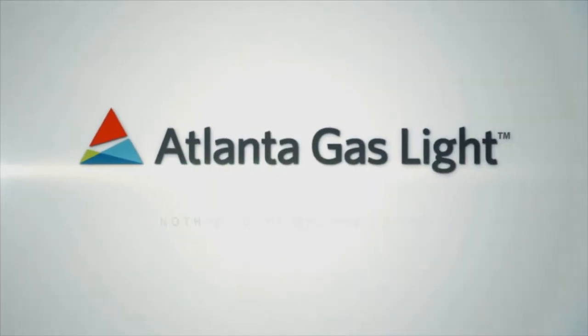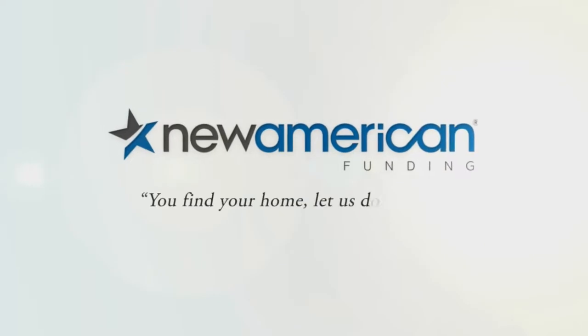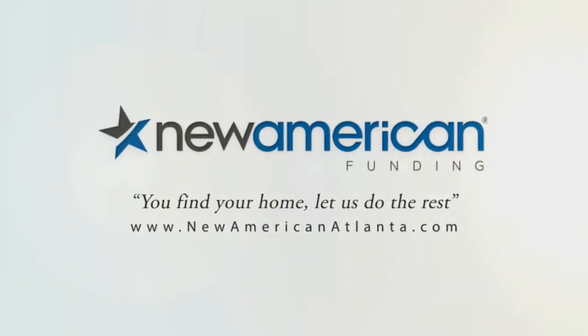Good morning. I'm Greer Howard and you're watching Atlanta's Best New Homes, brought to you by Atlanta Gaslight. Nothing says welcome home like the comfort of natural gas — and by New American Funding. You find your home, let us do the rest.